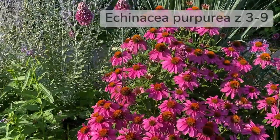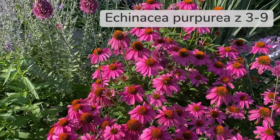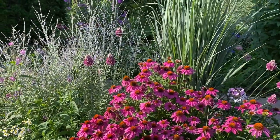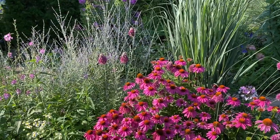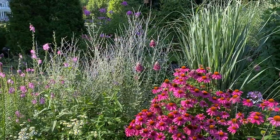These echinaceas here self-seeded years ago and they're still here. I find echinaceas that are self-seeding perform much, much better than the cultivars that I buy in the store.